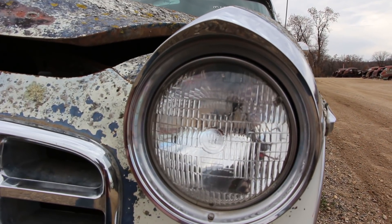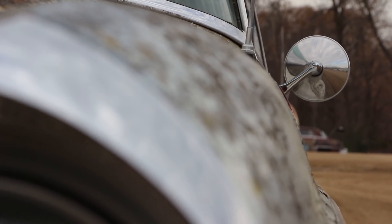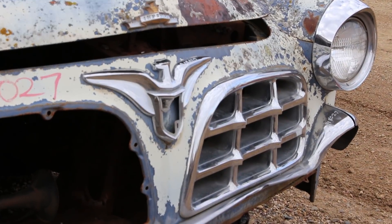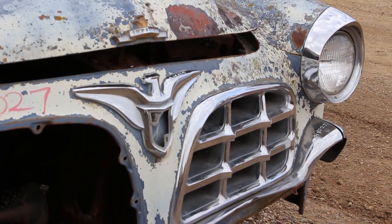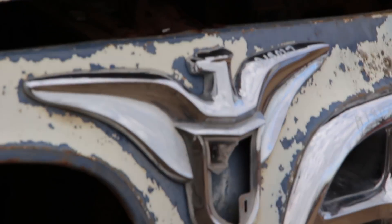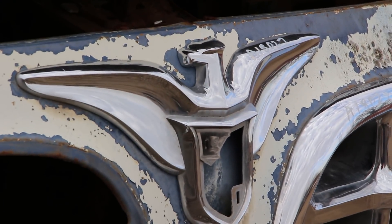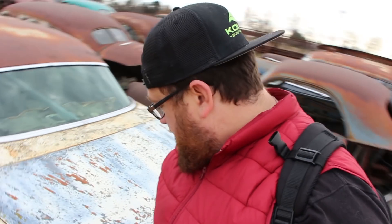Imperials had been around since 1926 but were always part of the Chrysler brand. However, in 1955 the Imperial had its first chance at becoming its own make — a standalone vehicle. Just the Imperial. Though they're often referred to as the Chrysler Imperial, they actually had no Chrysler badging on them until 1971.